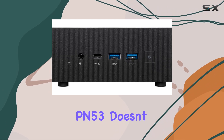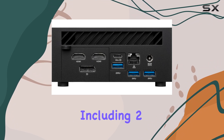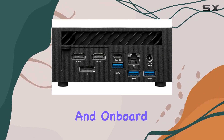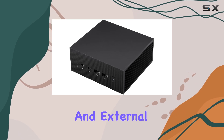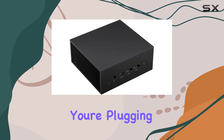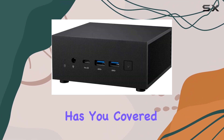Connectivity is key, and the PN53 doesn't disappoint. With seven USB ports, including two Type-C ports, and onboard dual HDMI ports, you have ample options for peripherals and external displays. Whether you're plugging in your favorite accessories or expanding your workstation, this mini-PC has you covered.